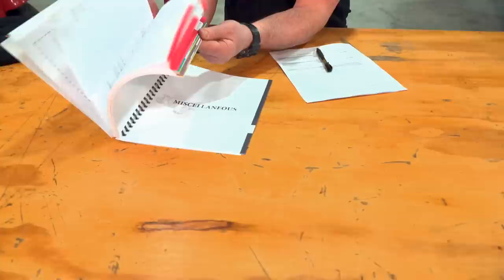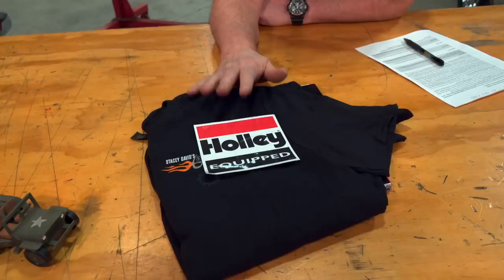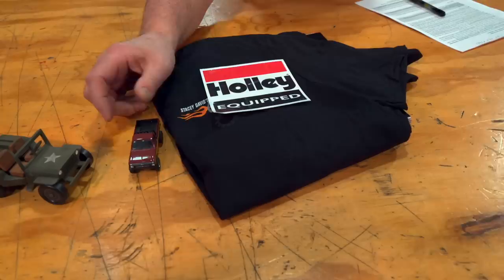We're going to hook you up with one of our deluxe project planning books, because you're going to need this to keep track of everything you've done on that project. You're obviously a real gearhead, so we're going to give you a Gears t-shirt, a gift card from Holley so you can get some parts, and we'll finish it off with a stunt double die cast — because you're from Tennessee, and everybody's got to do a little wheeling in Tennessee from time to time.